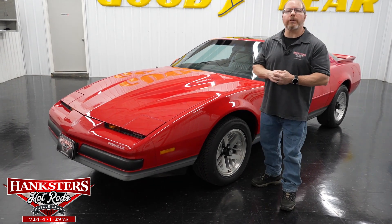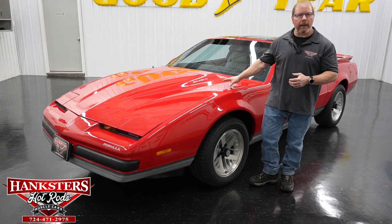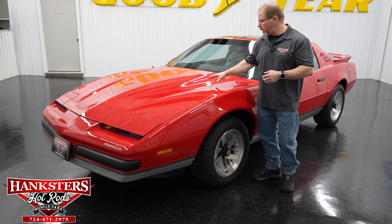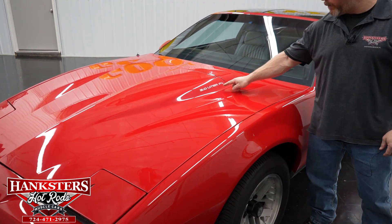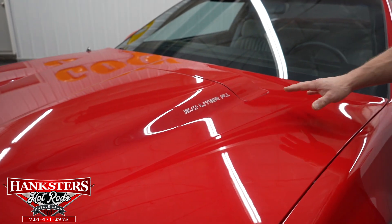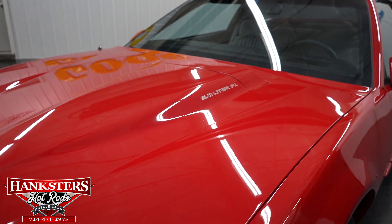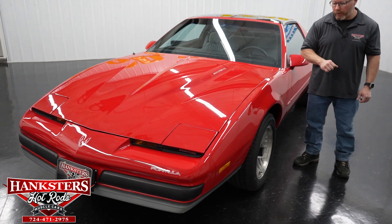First and foremost on our Firebird Formula, it does retain the stock original hood. You're going to see it has the decals here for the 5.0 liter fuel injected motor. That is indeed what's in there — it's a 5.0 liter 305 Turbo Fire fuel injected motor.